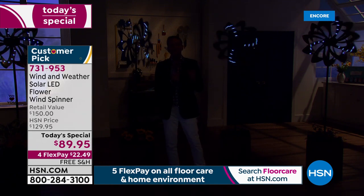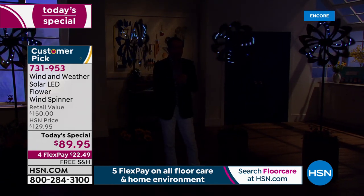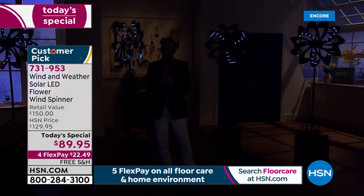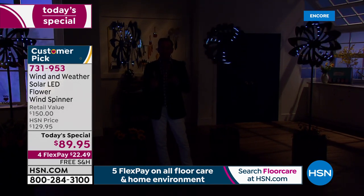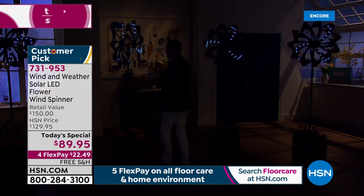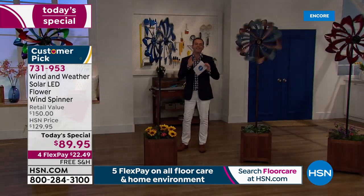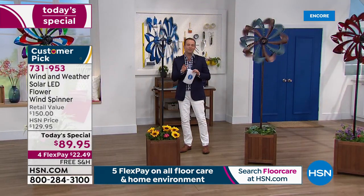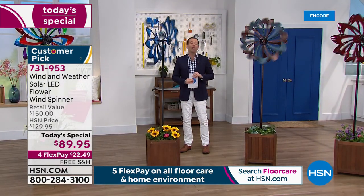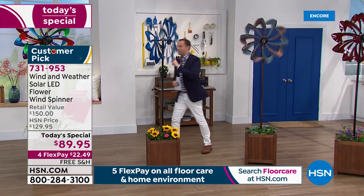I'm going to go through the colors. I said to you about 15 minutes ago that you would be surprised at the price — was I right? It's $89.95 on FlexPay, free shipping and handling. This is beautiful metal construction, powder coated with a high-gloss painted finish. It's designed not to fade, not to rust, not to chip. It's gorgeous. I said an extraordinary today's special — it is that.